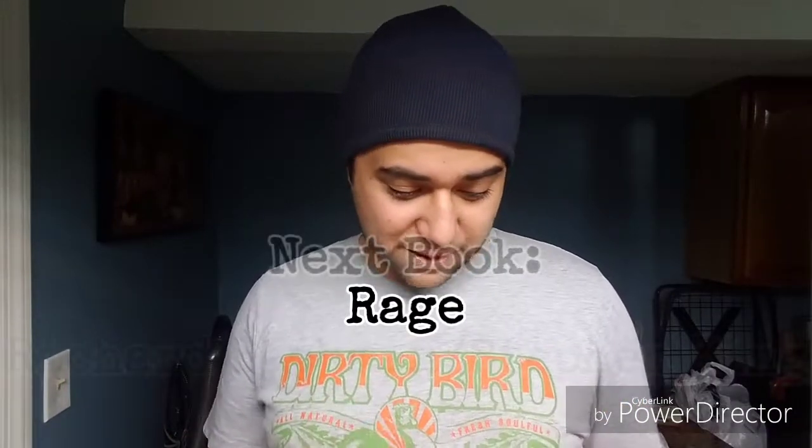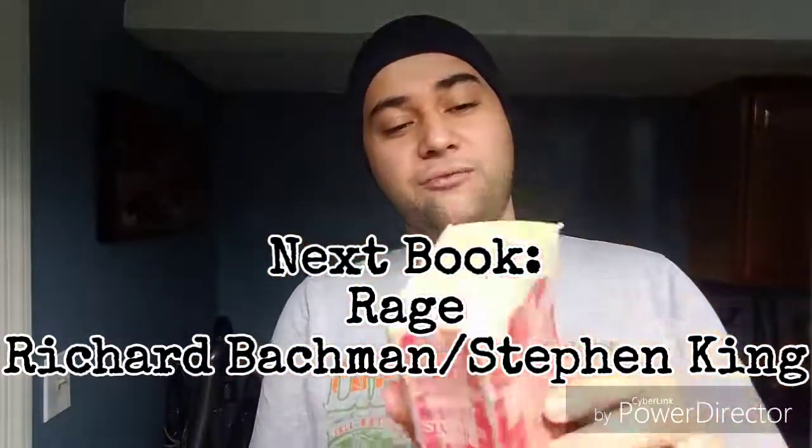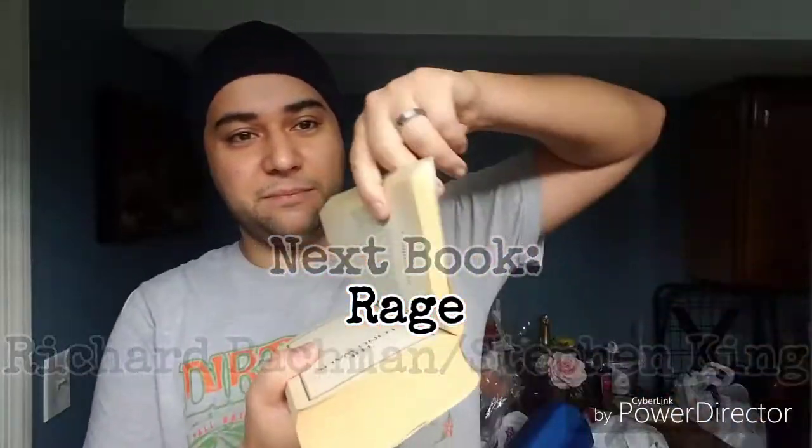For the next book I'll be talking about, it's Rage by Richard Bachman, who is also Stephen King. Stephen King used the pseudonym Richard Bachman for a few of his early books, and one of the earliest ones was Rage. The copyright for Rage was 1977. I read basically the first portion of this — the Rage portion — so I'll be talking about Rage next.